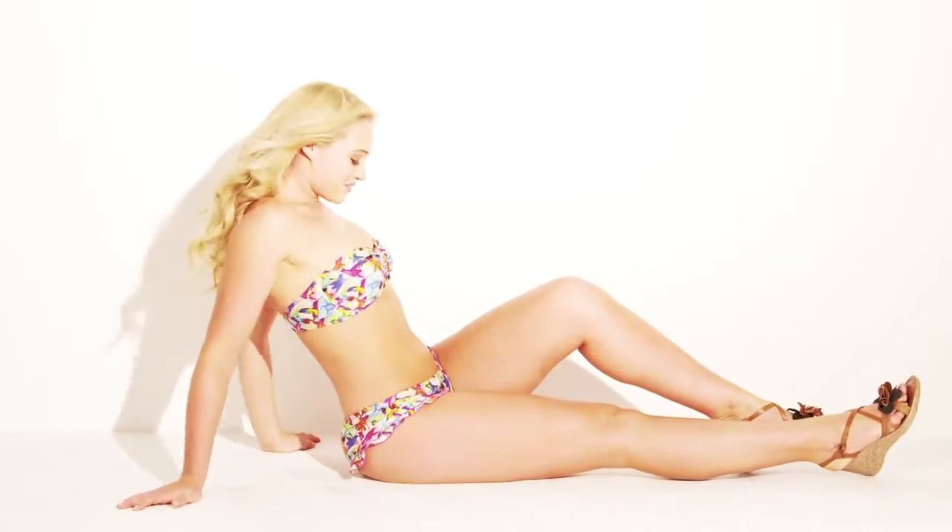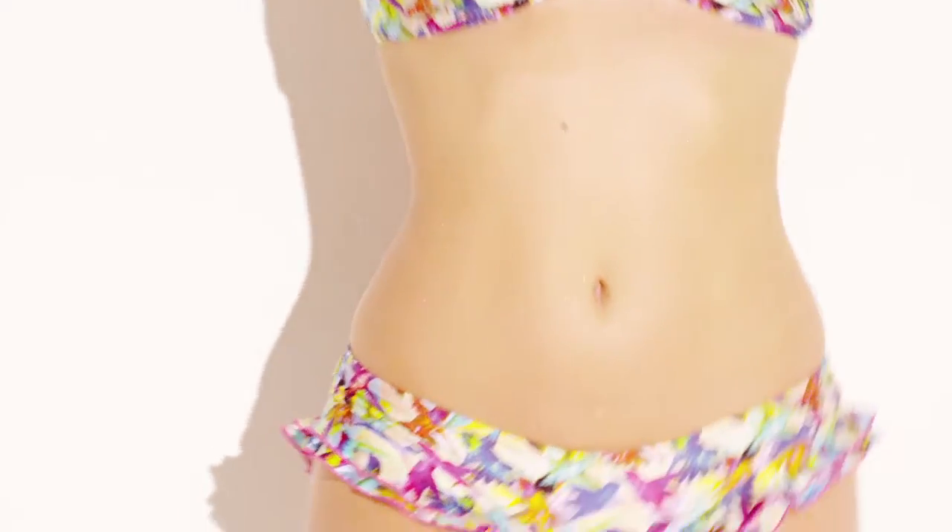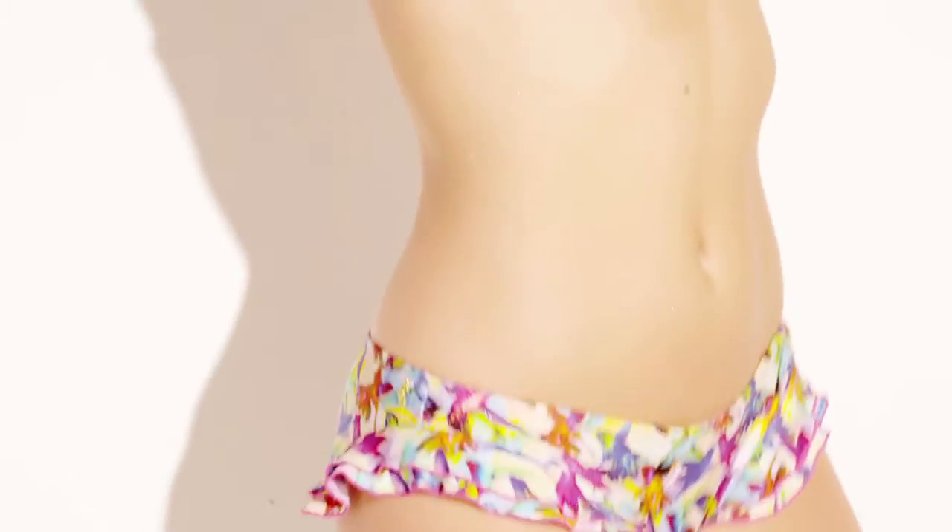This gorgeous bandeau bikini is one of my favorites for this season. It's covered in a quirky hummingbird print, plus the bandeau top means no tan lines and is bound to get you noticed on the beach.